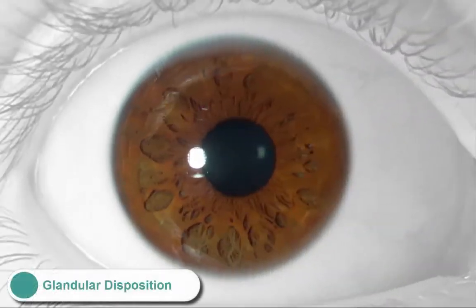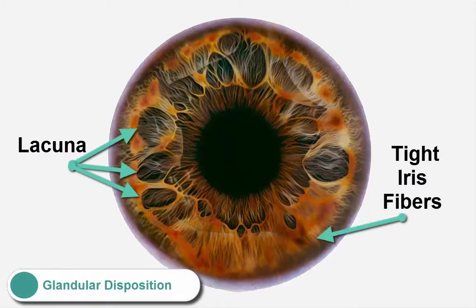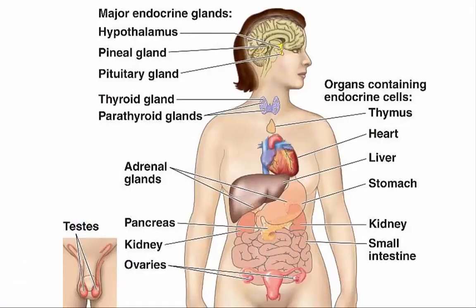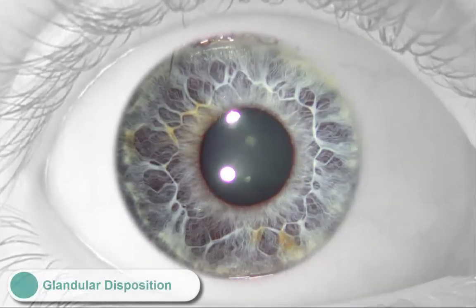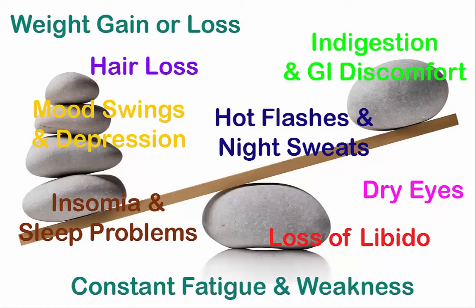Within the context of the iris structures in physical iridology, the glandular disposition is characterized by the presence of five or more lacunas in zone 3 and normal to tight iris fibers in the rest of the ciliary zone. This sign combination indicates a genetic tendency to functional disturbances involving one or more of the individual's endocrine organs. The general disease tendencies and developed symptoms include hyperlipidemia, hyperuricemia, and all other weaknesses and disorders associated with hormone dysfunction of the organs in this system. These specific disorders and symptoms depend on whatever endocrine organs have become dysfunctional in the individual case.